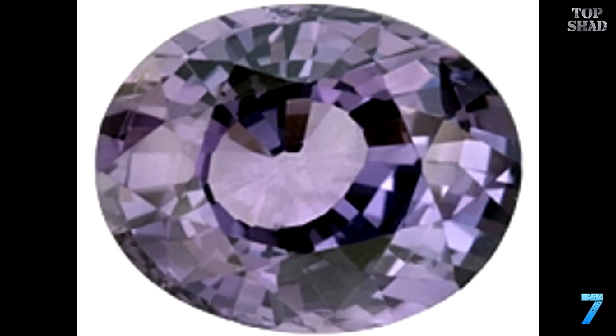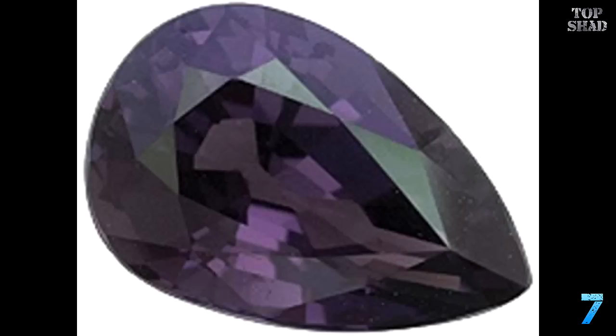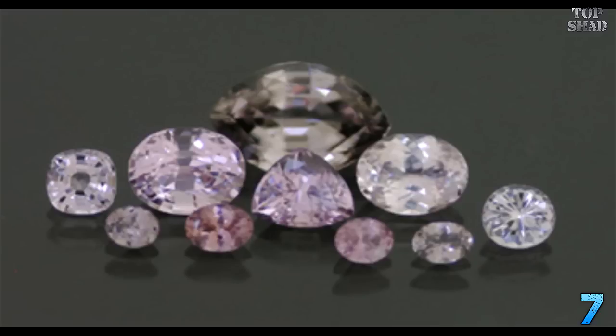Number 7: Musgravite, $35,000 per carat. Musgravite is one of the newest and most rare gemstones in the world. It is a silicate mineral whose main ingredients are beryllium, magnesium, and aluminum. It was named musgravite after the Musgrave area in Australia, from where the material was first found. Musgravite was later found also in Greenland and Madagascar, but neither produces gem-quality material. Two pieces of faceted gem-quality musgravite from Sri Lanka were reported first in 1993.